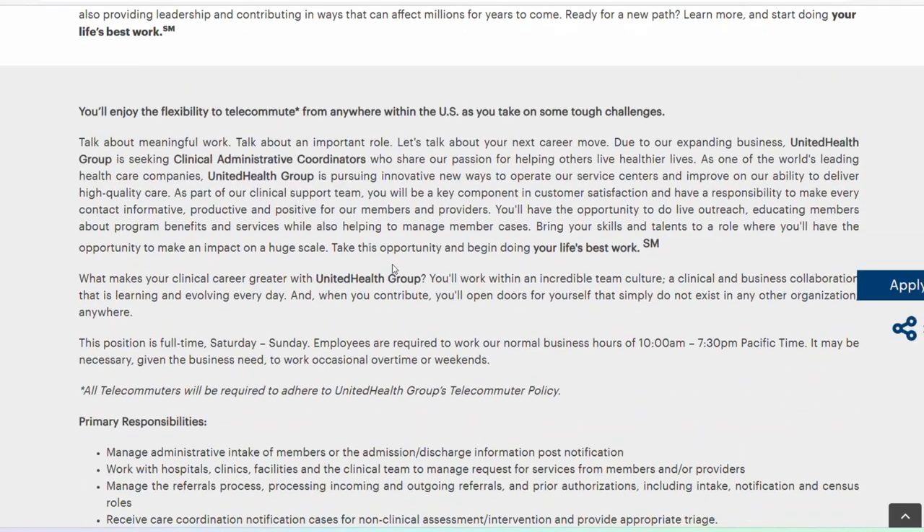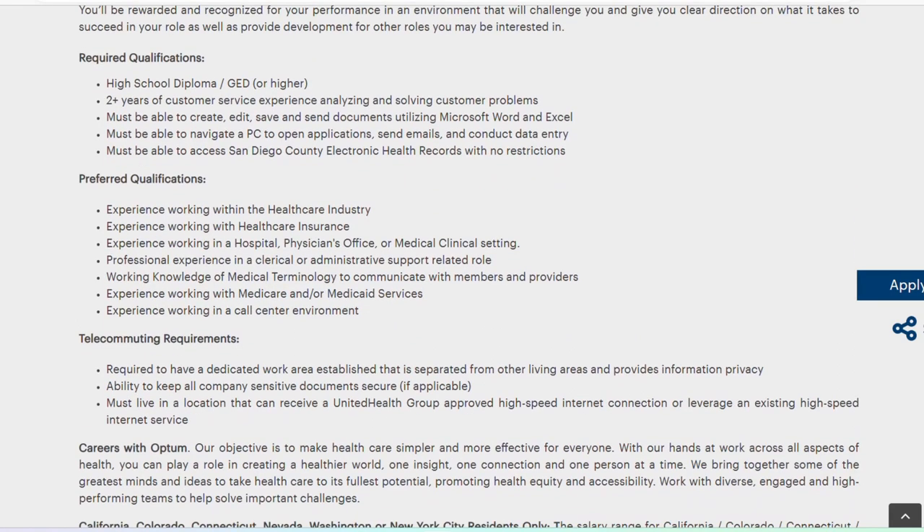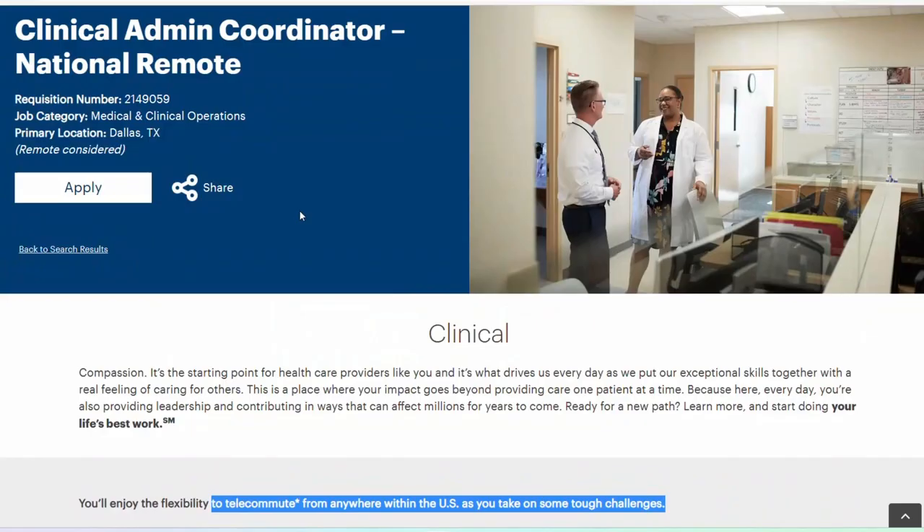The first one is Clinical Admin Coordinator. This is a fully remote role — as you can see it says right here, you can telecommute from anywhere within the US. As far as what's required for this role: high school diploma or higher, and two years of customer service experience analyzing and solving customer problems. Salary is starting at $16 minimum and a maximum of $31.44 per hour, depending on where you live.